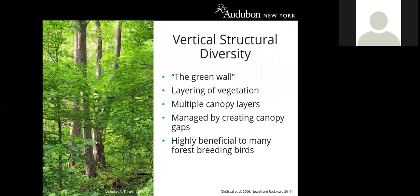Starting with stand-level habitat features: vertical structural diversity is the layering of vegetation at multiple heights. Stands with high vertical structural diversity have overstory, midstory, and understory layers combining trees, shrubs, herbaceous plants, and vines. This is important because it provides different birds with places to nest, perch, forage, seek cover, and raise young. Structural complexity can be enhanced in mature forest by creating canopy gaps to stimulate understory vegetation growth, which is highly beneficial to many forest breeding birds.